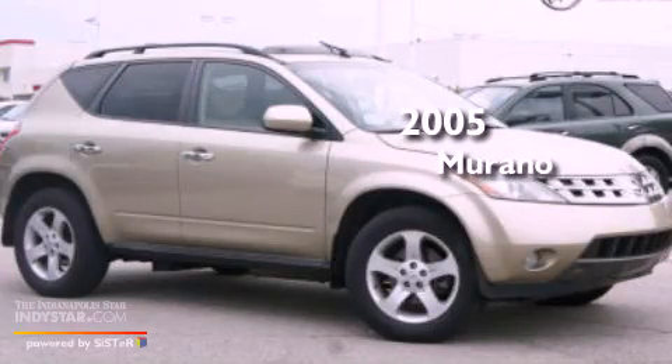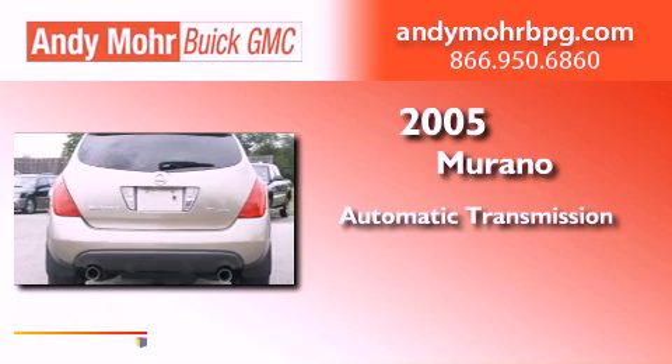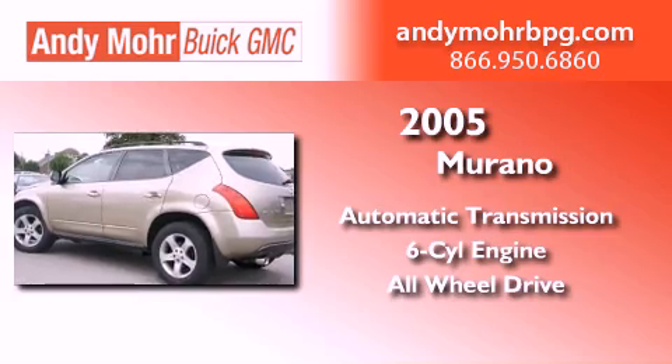This is a 2005 Nissan Murano. This crossover has an automatic transmission, a 3.5-liter V6, and the added safety and control of all-wheel drive.